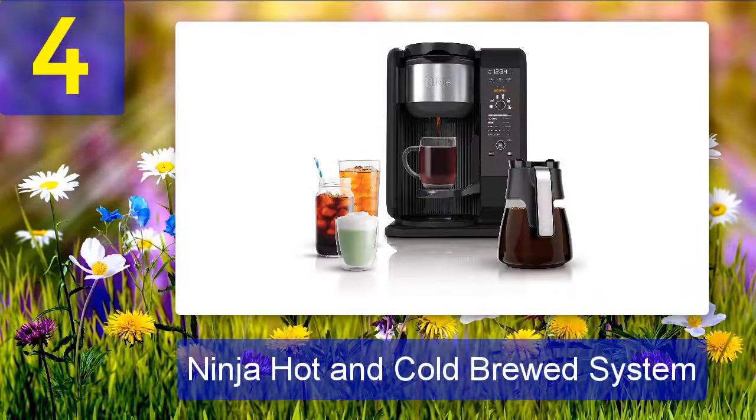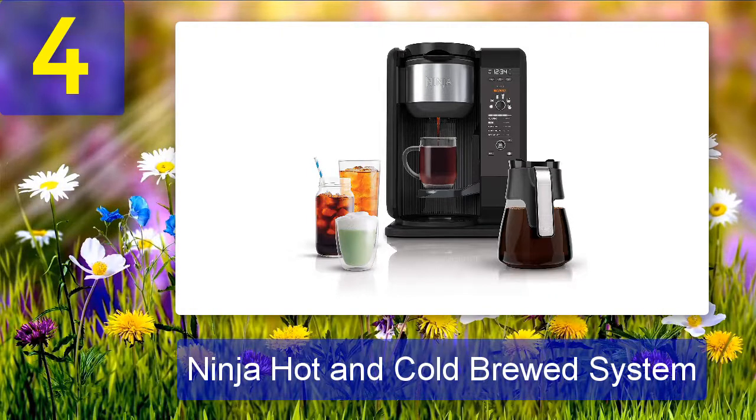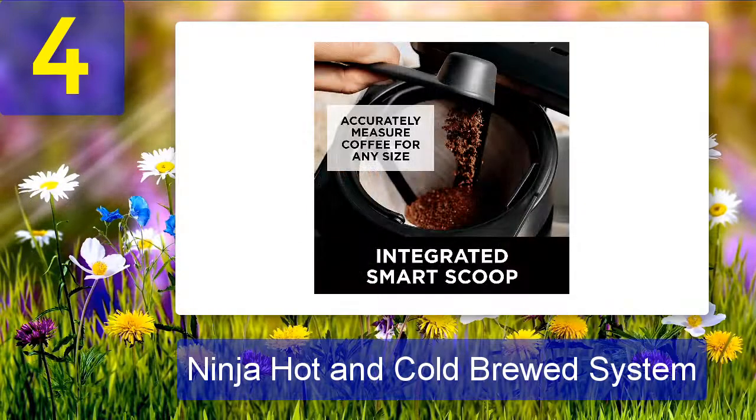Coming in at number 4: Ninja Hot and Cold Brewed System. If you want a hot brew or iced brew, the Ninja Hot and Cold Brewed System is a great choice. With six brew sizes and five brew styles, you can make all your favorite drinks with ease. The Auto IQ one-touch intelligence technology makes it easy to create perfect beverages every time, while the built-in frother turns milk into silky smooth froth in seconds.